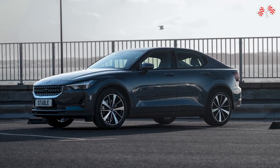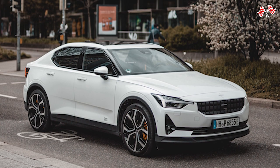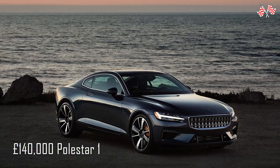It produces cars in China for international distribution. Despite the fact that its first homegrown creation was a limited edition headline grabber — the stunning £140,000 Polestar 1 — this is where things get serious.